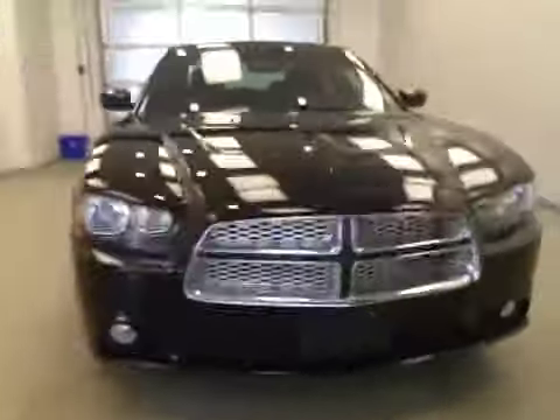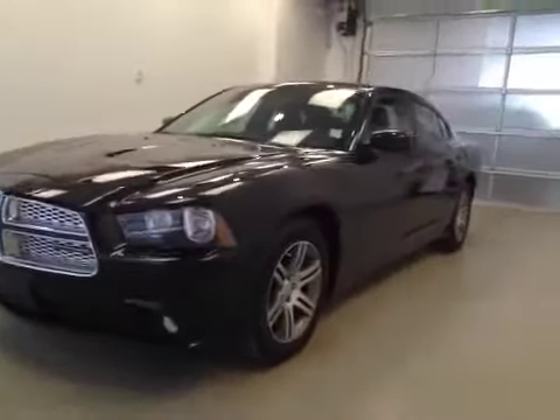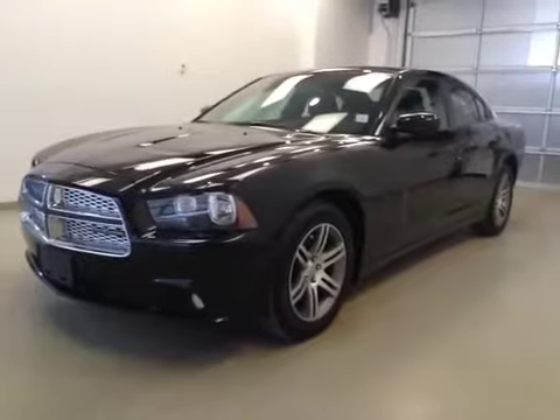Once again, this is stock number D5572, a 2013 Dodge Charger, 4-door coupe, exterior color is black.